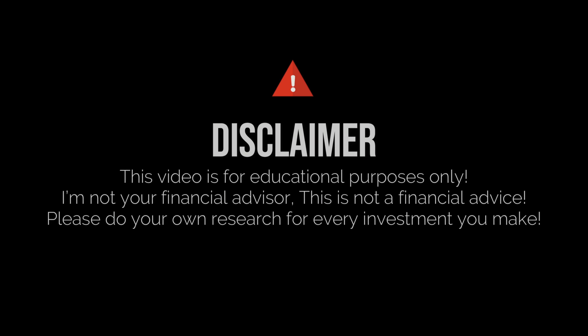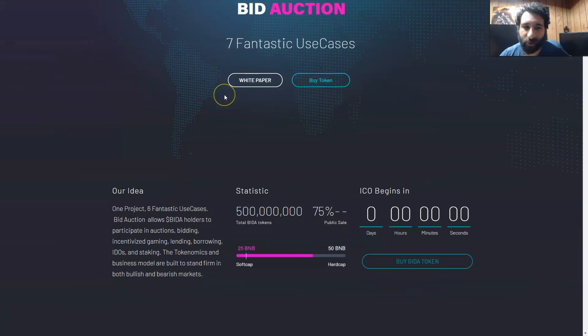Before we get started, I'm not a financial advisor. This is not financial advice. Please do your own research and due diligence. Don't invest in anything you're not willing to lose.